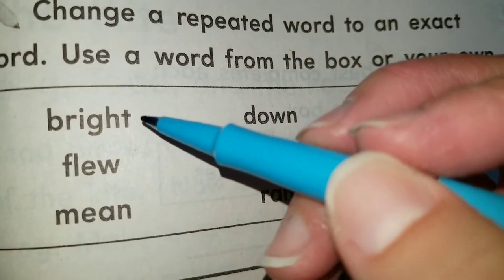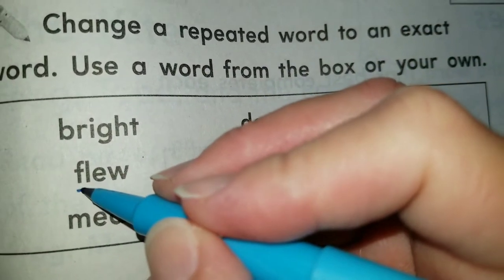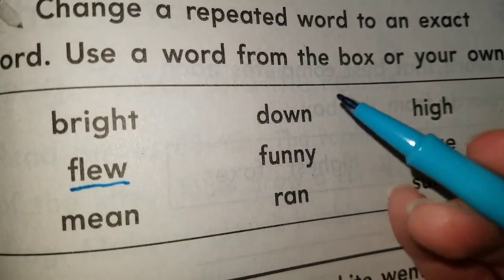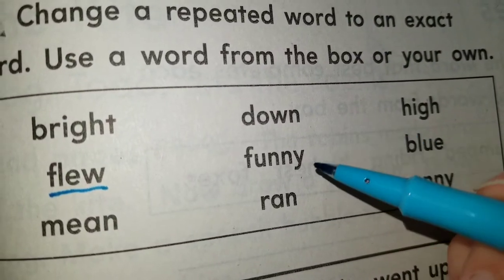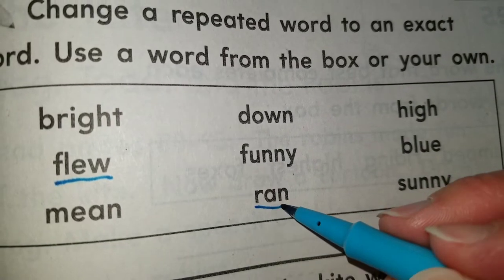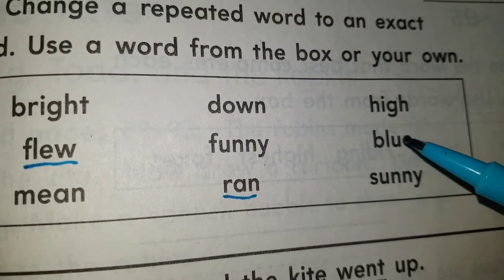Bright — it's not a verb, it's an adjective. Flew — it's a verb. How about mean? No. Down? No. Funny? No. These are all adjectives. Run — run is a verb, not an adjective. High is an adjective. Blue? No, it's another adjective — it tells you color. Sunny is an adjective too because it tells you how the weather looks.